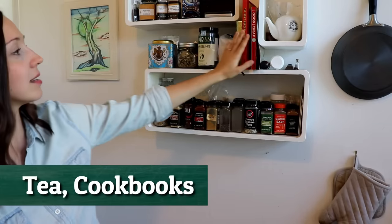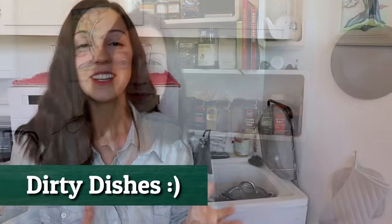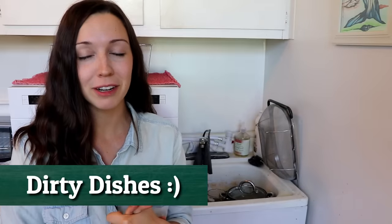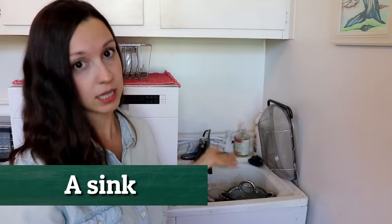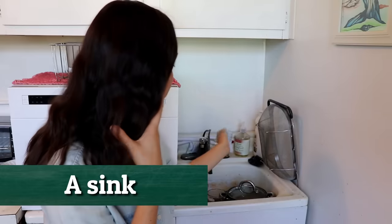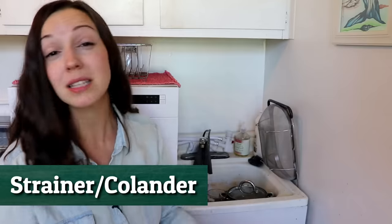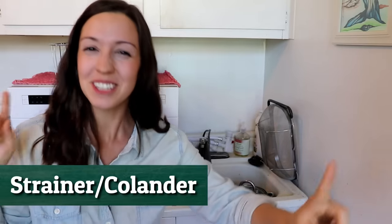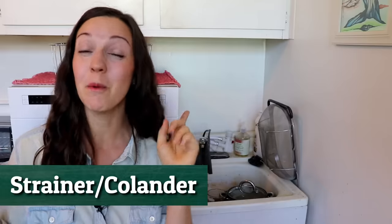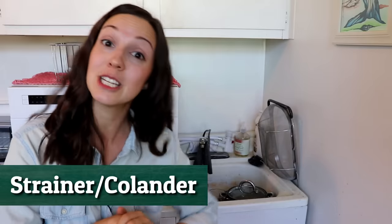I also have some tea, some cookbooks, and some miscellaneous things on that shelf as well. This is something pretty different from typical houses in the US. We have a sink — most places have a sink with a faucet. We have the strainer or colander, usually for straining pasta or other things that we're washing. But we didn't have a dishwasher until about one month ago, because this is an old apartment from the 1920s.